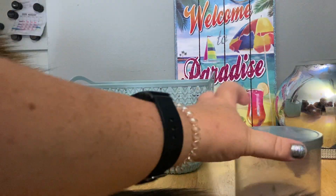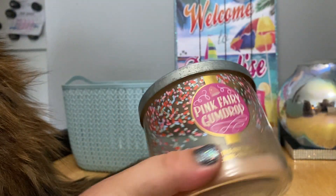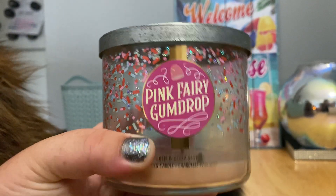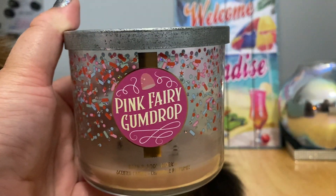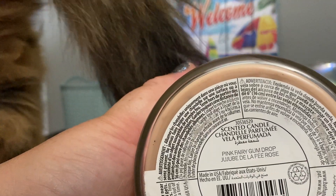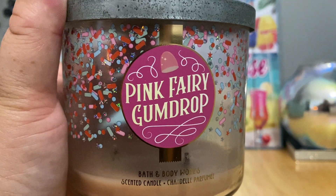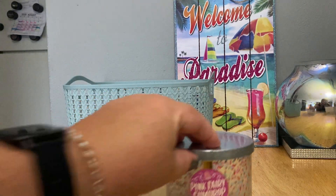I finally picked this up — I want to say on candle day or sometime in the fall/winter — the Bath and Body Works three-wick Pink Fairy Gumdrop. I'm not 100% sure if this is the lid that came with it. The candle doesn't have scent notes on it, so maybe it was purchased prior to candle day. Anyway, I had this in my spring/summer melting basket and wanted to finish it.